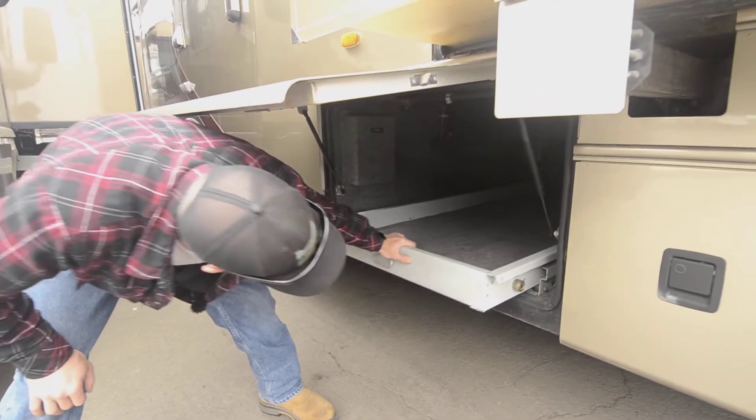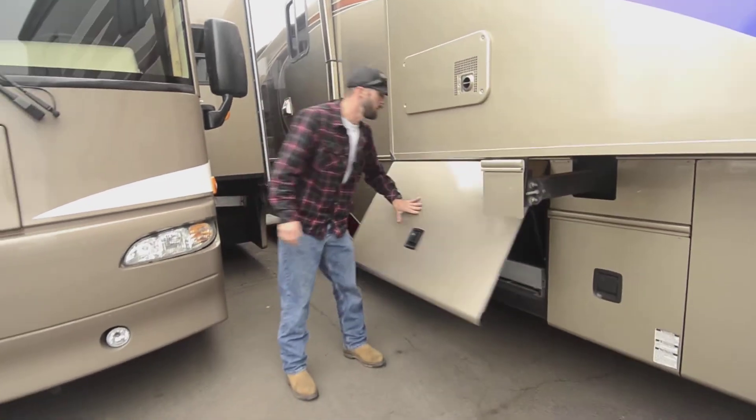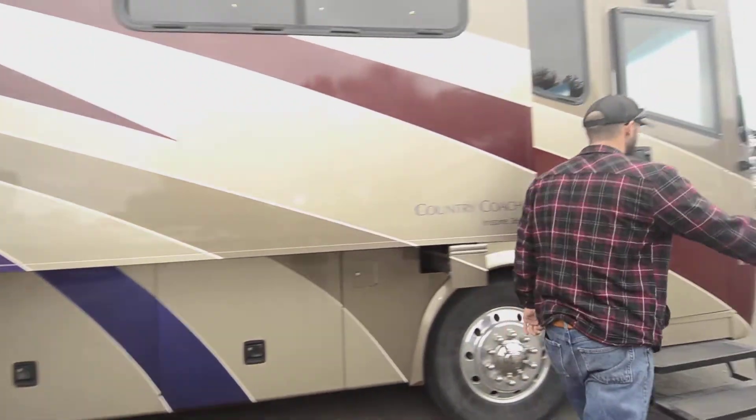That one comes out all the way as well, and there's an extra-large power cord for extension if you're a little further from shore power. Let's head inside and take a look, because Country Coach is one of the most plush, most comfortable rigs I know of.